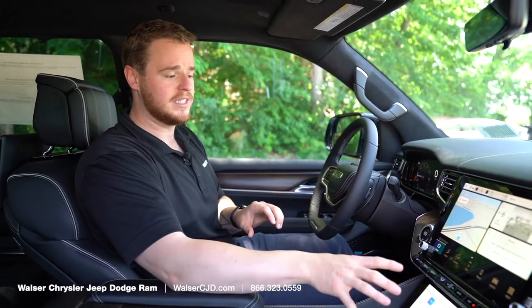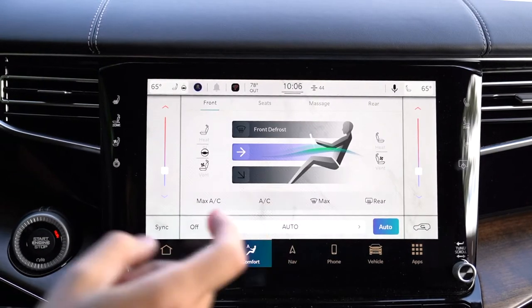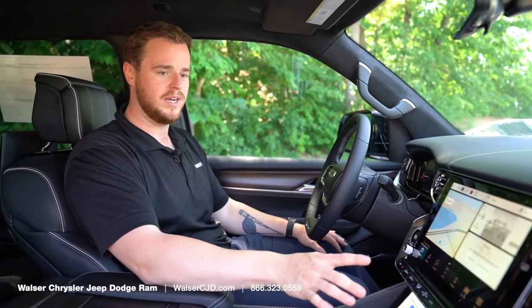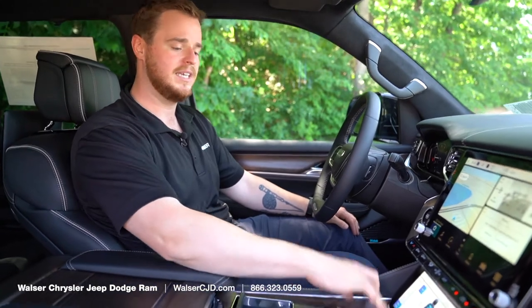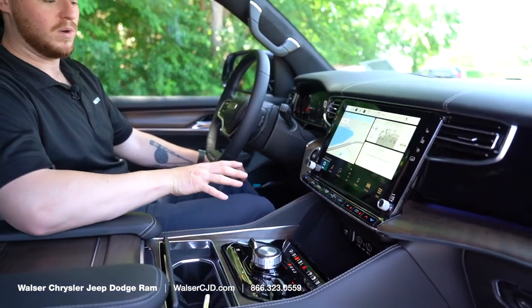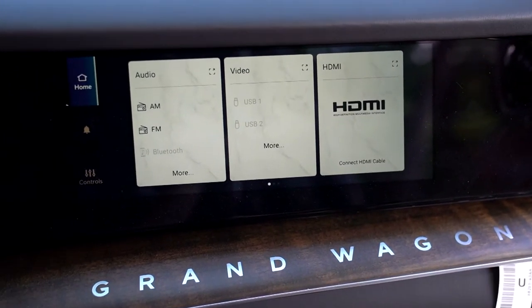Couple that with the large screens up front where you can control your heated seats, cooled seats, Apple CarPlay, massaging seats — you name it, it will have it. You can make all the screens disappear by easily clicking a button for additional storage and plug-ins below. There is also a passenger screen which can only be seen by the passenger.